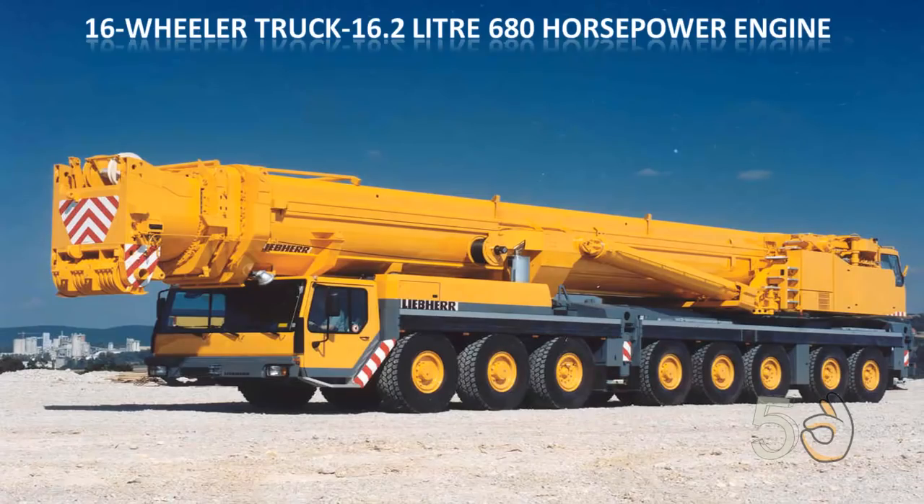The 16-wheeler truck on which it is attached is powered by a 16.2-liter 680 horsepower engine.